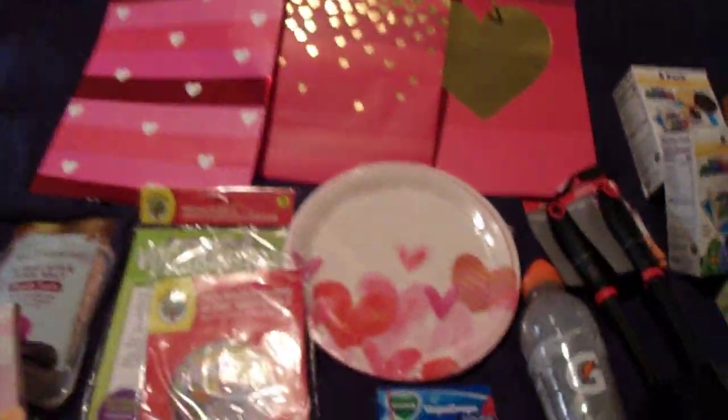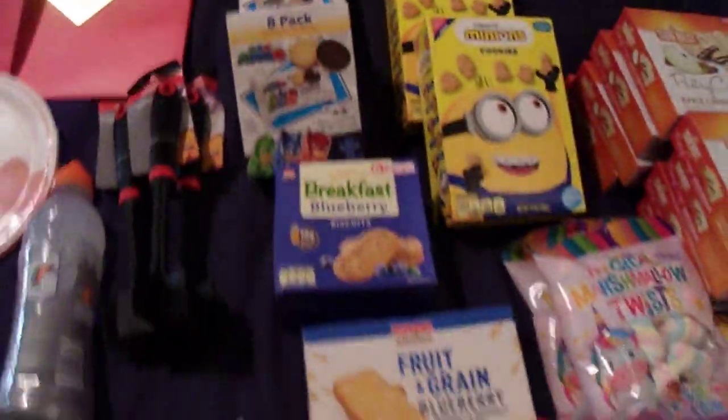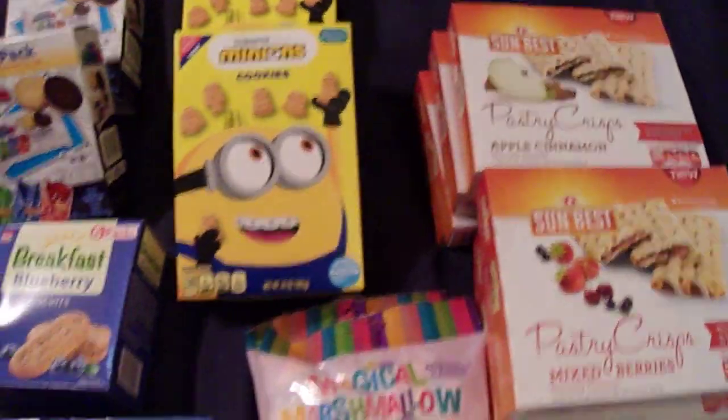And that's everything I picked up at the Dollar Tree this time for $54.17. If you liked this video, give it a big thumbs up. Make sure you click the subscribe button down below to subscribe to my channel, and hit the bell notification to get notifications when I post new videos. Until next time, we'll be seeing you. Bye guys!